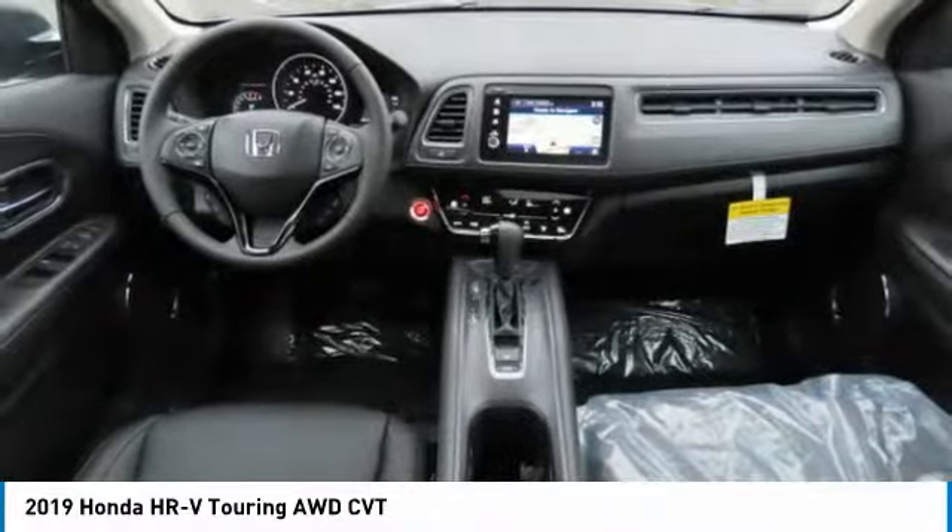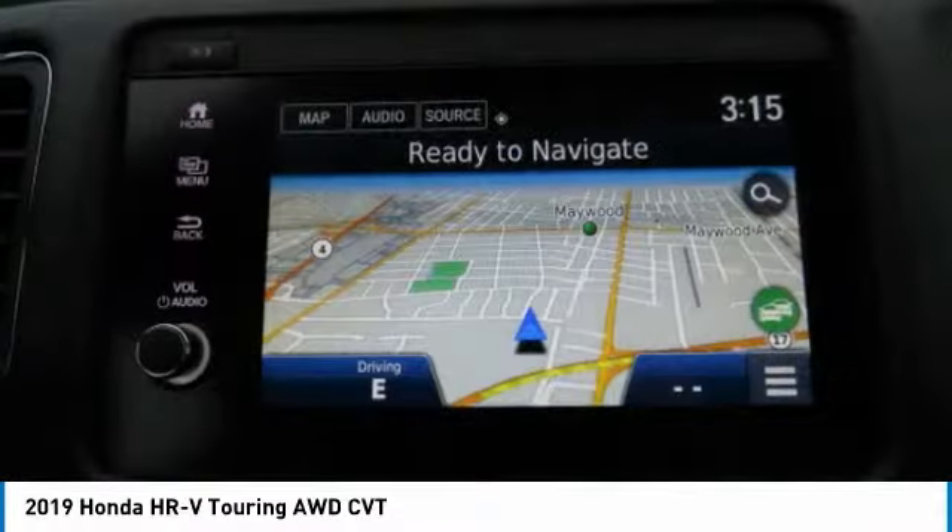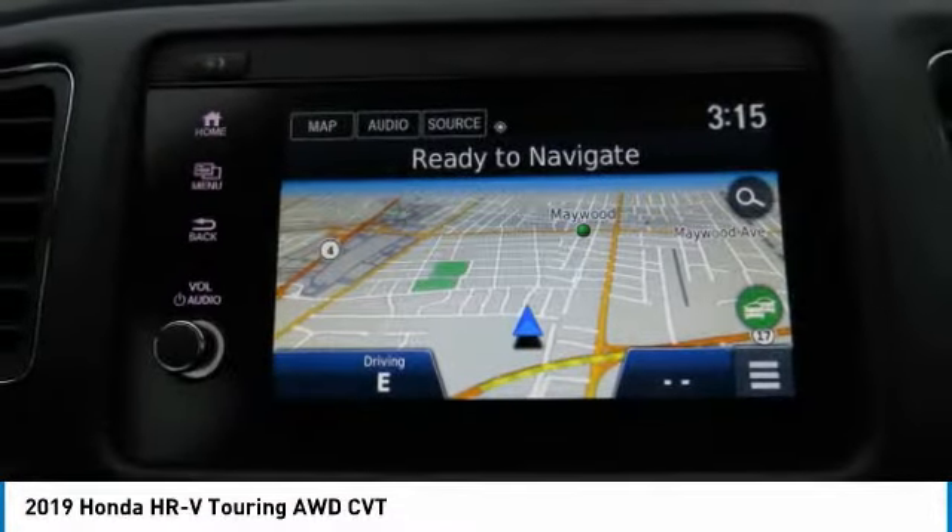Power steering, adjustable steering wheel, aluminum wheels, cruise control. Your new ride is just a phone call away.